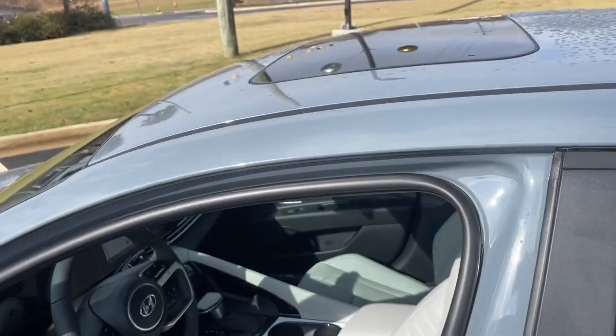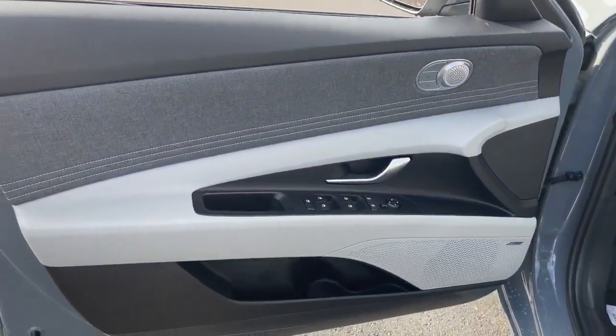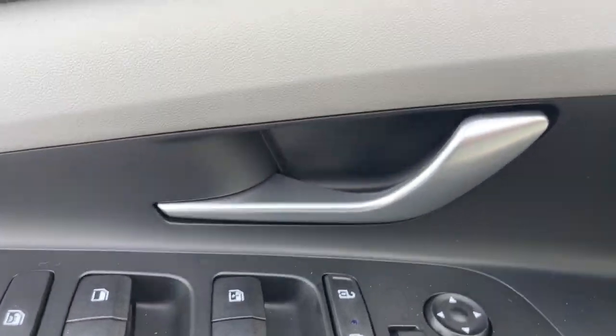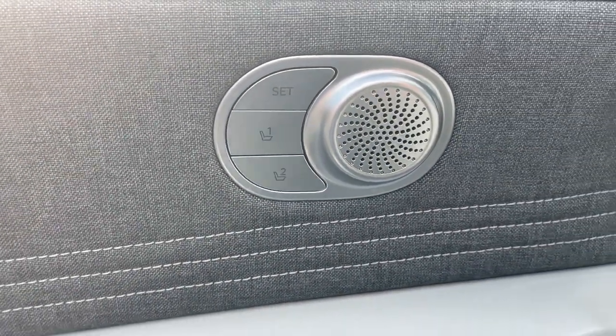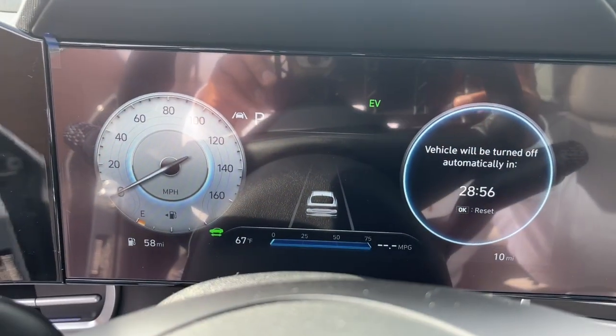These are just some of the great options this vehicle comes with: keyless entry, sun moonroof, navigation system, satellite radio, aluminum wheels, dual-zone AC, steering wheel audio controls, power driver seat, alarm, and heated front seats.